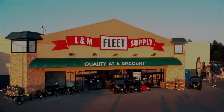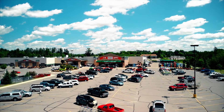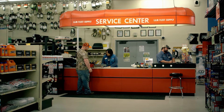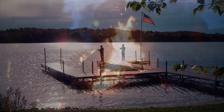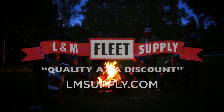We are L&M — a third-generation family-owned business that has proudly served the Northland for over 60 years. We carry products that cater to the communities surrounding our stores, we service what we sell, and we can equip you with everything you need for your next outdoor adventure. We are family. We are L&M Fleet Supply.